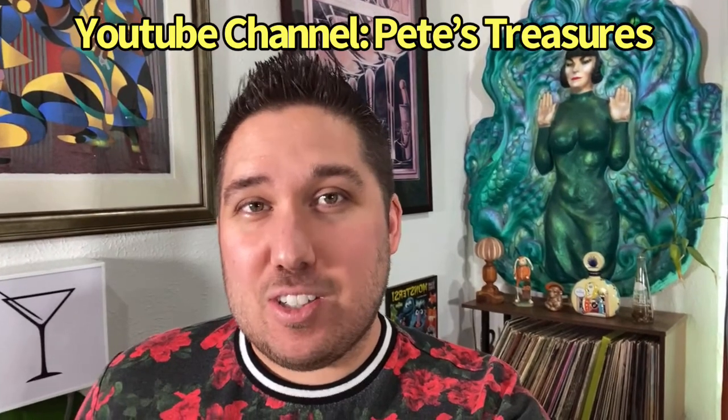Welcome back to Pete's Treasures! I'm here live on Facebook and this will be uploaded onto YouTube later. It's the first Friday of summer for me because I'm now on summer break after teaching a long year. I wanted to chat with you and show you what kinds of treasures we've found while thrifting. If you haven't checked out our YouTube at Pete's Treasures, stop by and subscribe.